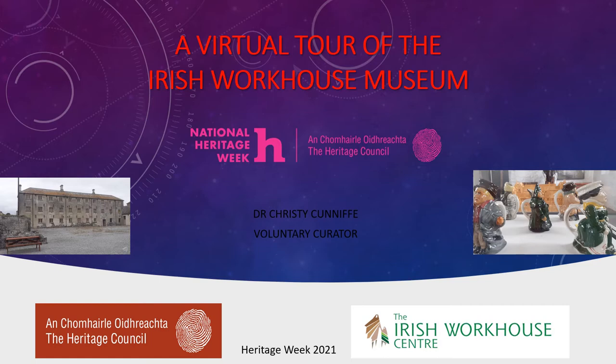The initial phase is located in the women's workroom downstairs in the women's quarters. This current phase that we're working on is actually in the nursery, which is adjacent to that. So join me for this little tour of the workhouse, and I hope that you enjoy it.